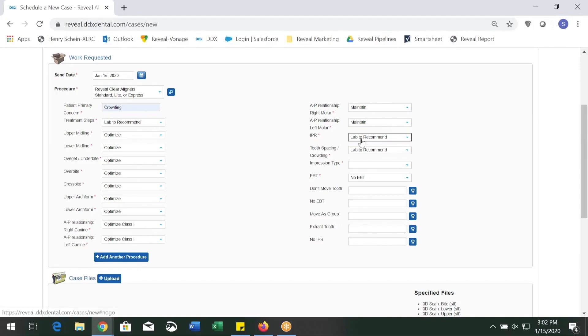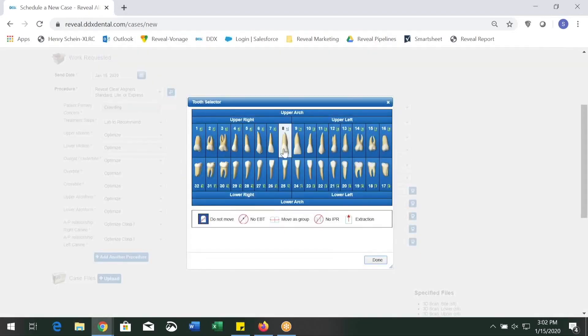IPR defaults to Lab to Recommend. If you want to make changes, you can select No IPR or the option that works best for you. You must enter the impression type, specifying whether you are uploading digital impressions or PVS impressions. If there are specific teeth you don't want to move, you can indicate that by selecting the tooth chart. You can also specify teeth you do not want elastic band technique performed on, teeth you'd like to move as a group, teeth you don't want IPR performed on, or teeth you anticipate extracting prior to treatment.